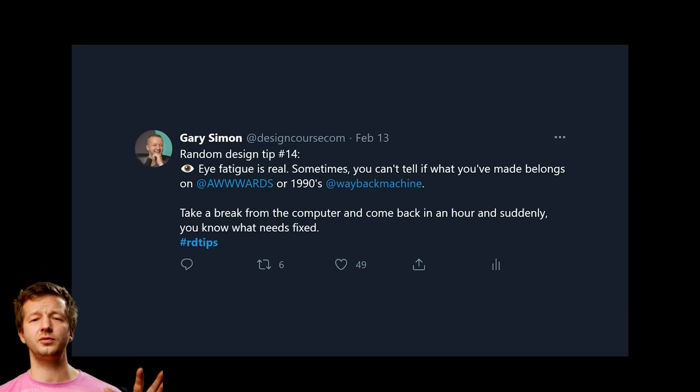Random design tip number fourteen: eye fatigue is real. Sometimes after working on a design for several hours, you lose the ability to tell whether your decisions are good. You can't tell if your work belongs on an award-winning design gallery or a 1999 website. Take a break — an hour or even until the next day — and suddenly the decisions you need to make become much clearer. You might also catch yourself thinking, 'What was I thinking?'